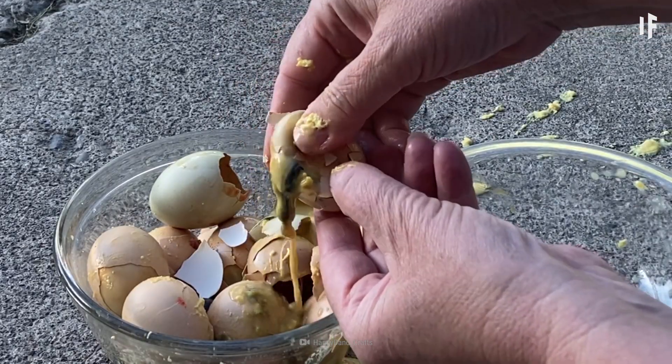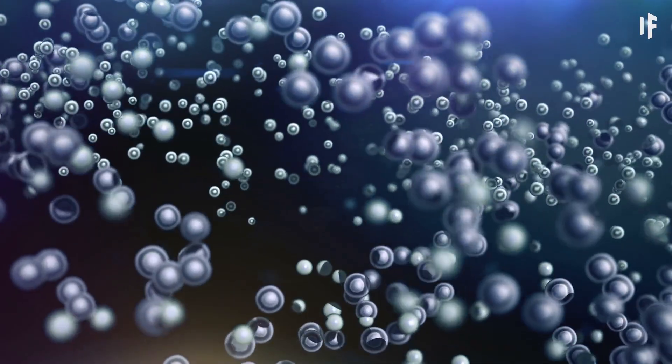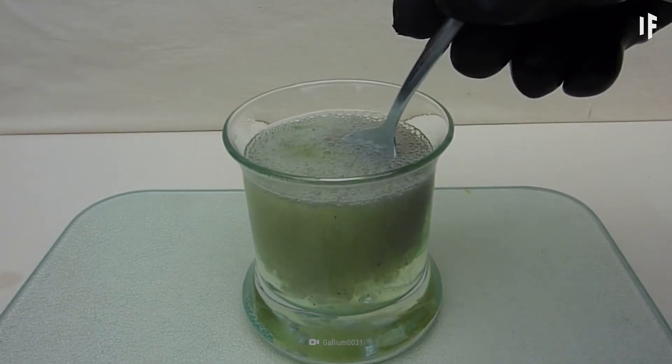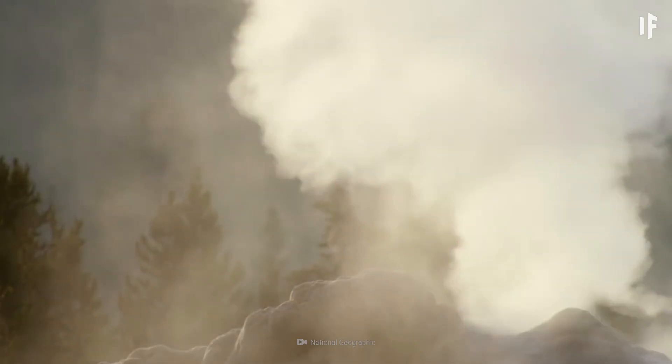You'd catch a whiff of what smells like rotten eggs. That's the result of sulfur-eating microorganisms that create sulfuric acid. The acid evaporates and turns into hydrogen sulfide gas, which gives off a putrid aroma.